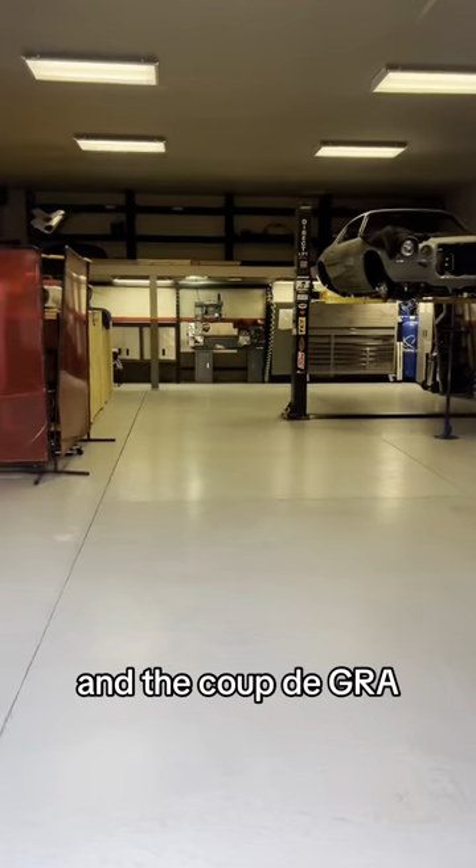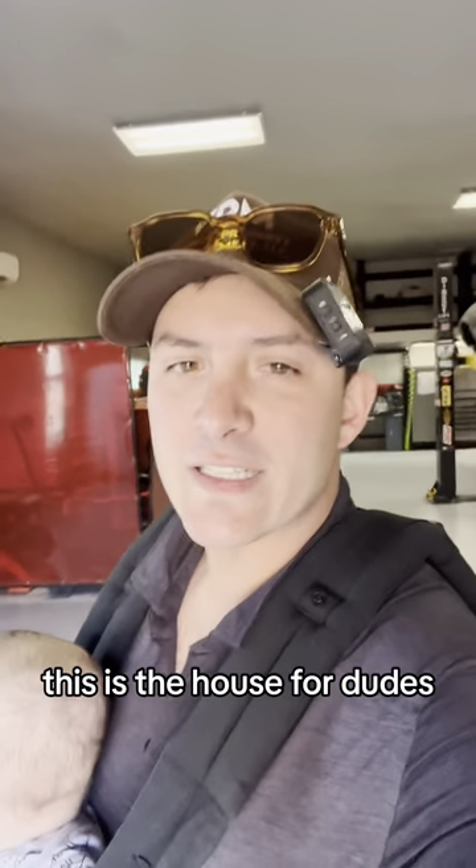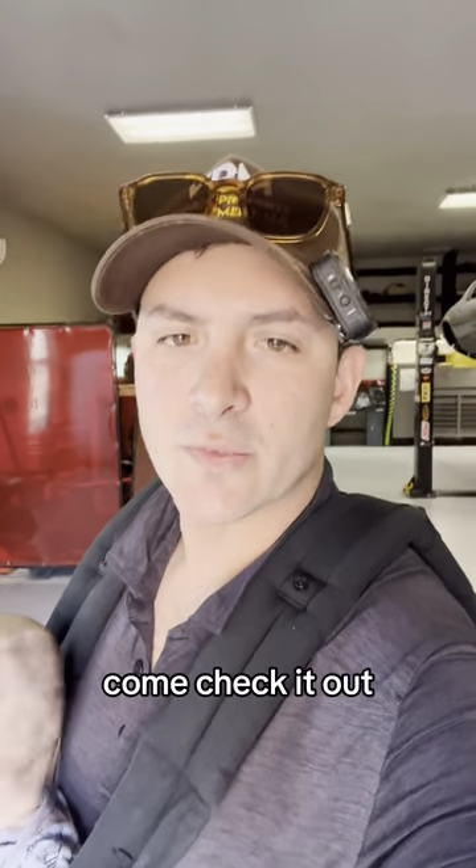Enough space for your boat, and the coup de grâce — a 1,400 square foot shop. This is the house for dudes, come check it out.